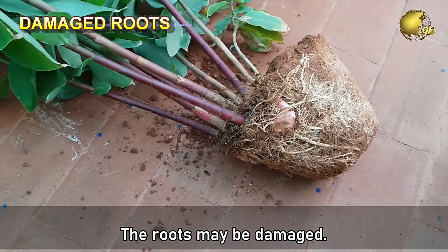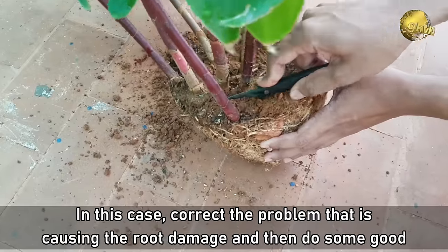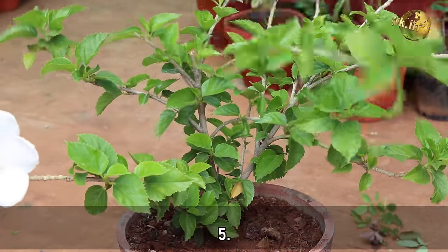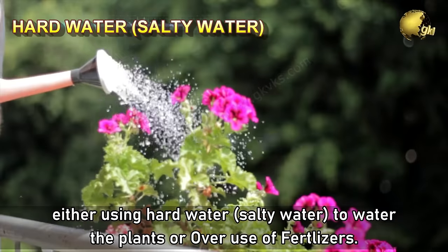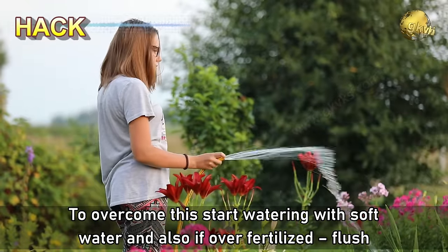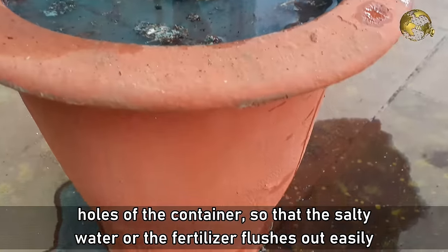Fourthly, roots may be damaged — from digging, repotting, or too much root pruning — which reduces water uptake. In this case, correct the root damage cause and prune the plant branches to reduce its watering requirement while the root system recovers. Fifthly, high salt content in the soil — from using hard or salty water or from over-fertilizing — can cause brown leaf tips. To overcome this, use soft water and flush the pot with large amounts of soft water, ensuring drainage holes are open so salty water flushes out easily.